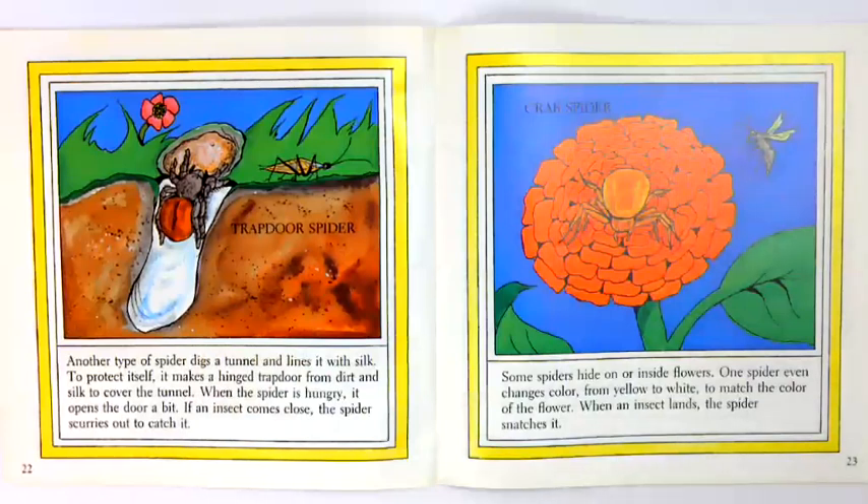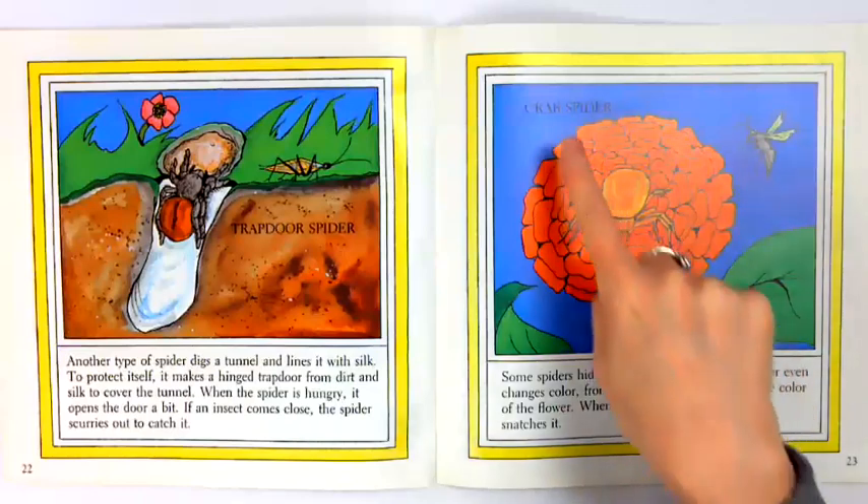Some spiders hide on or inside flowers. One spider even changes color from yellow to white to match the color of the flower. When an insect lands, the spider snatches it. This is called the crab spider.